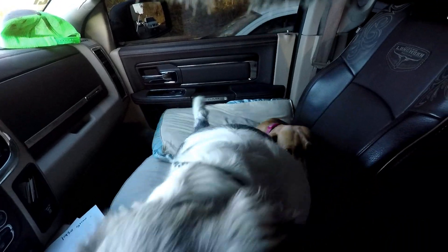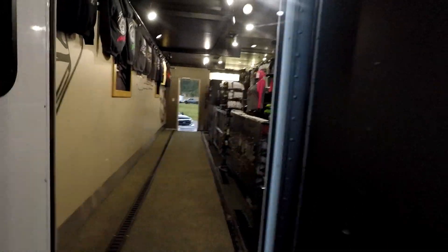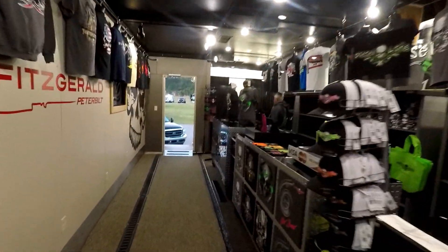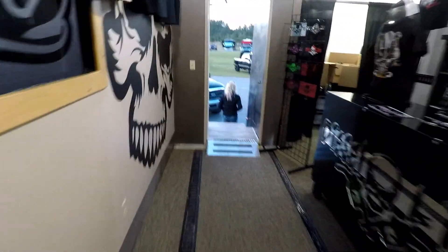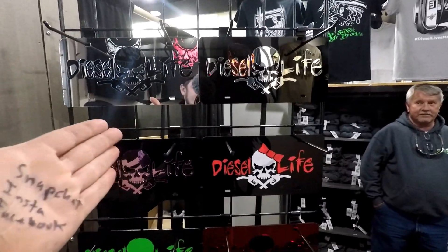Here we go, drag racing! We made it. It is freezing cold — it's like 49 degrees here in Florida. I know that's crazy to some of you, but it's freezing to us. We're going to walk right into Diesel Life and see what they've got going on. There are some trucks in the staging lanes so we'll check those out after. In case no one's seen inside the Diesel Life trailer before — check out these killer license plates. Do y'all have these on the website? I think so.